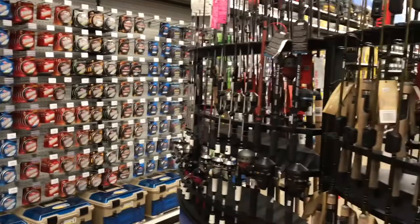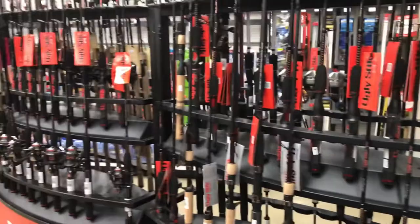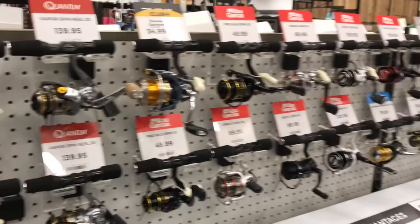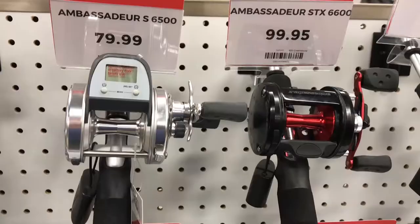First things first, when I got to the store I immediately walked in the door and shot straight to the fishing section. What I found there was a pretty decent selection of rod and reel combos. They had a lot of the Abu rods and a lot of the Ugly Sticks that I would use. They also had some good fly rods and fly equipment available too.